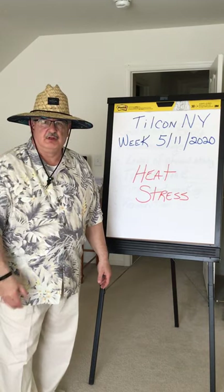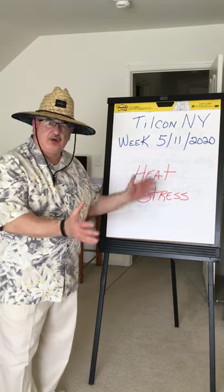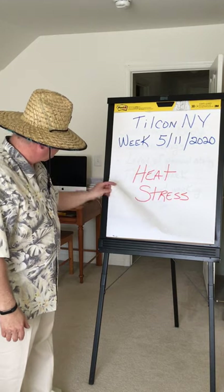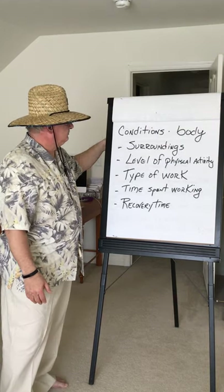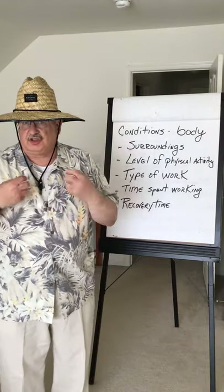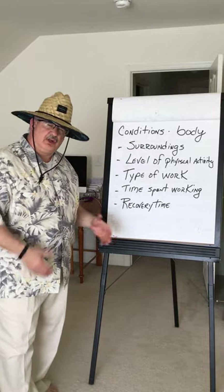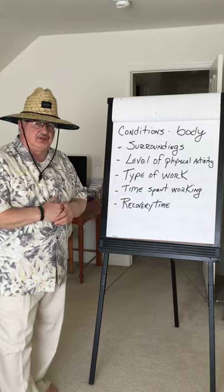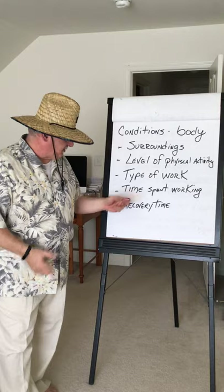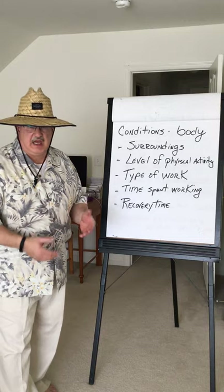With this week's video, I've also attached the PowerPoint presentation to go in a lot more depth with your employees. Heat stress is dealing with the conditions of our body in certain situations — what our surroundings are, what our level of physical activities are, what type of work we're doing, how much time we're spending during that work, and what the recovery time is.